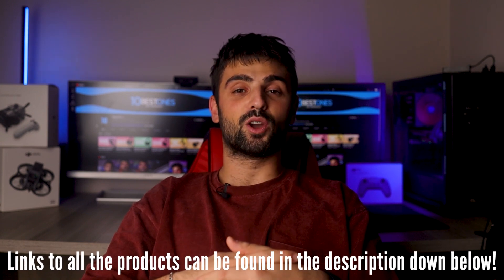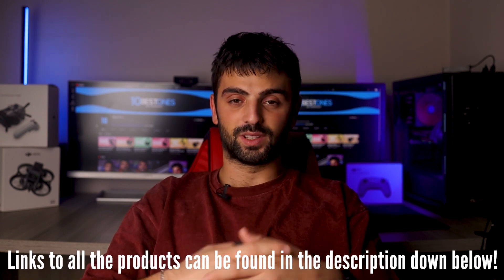In this video, I will help you find the best mid-range earbuds in 2023. Links to all the products mentioned in this video will be listed in the description. Let's get started!